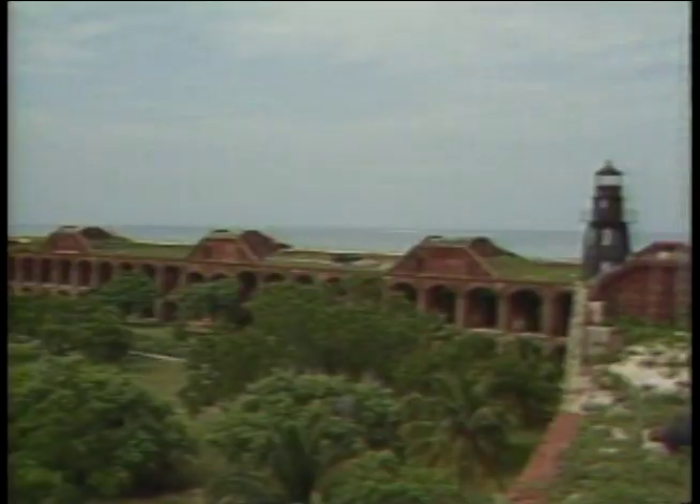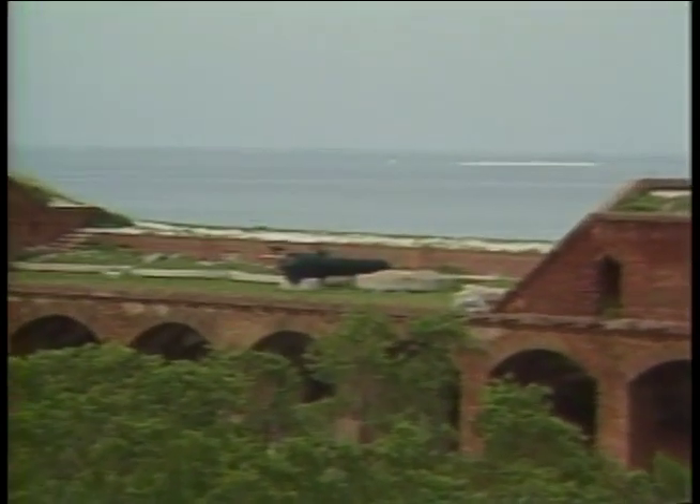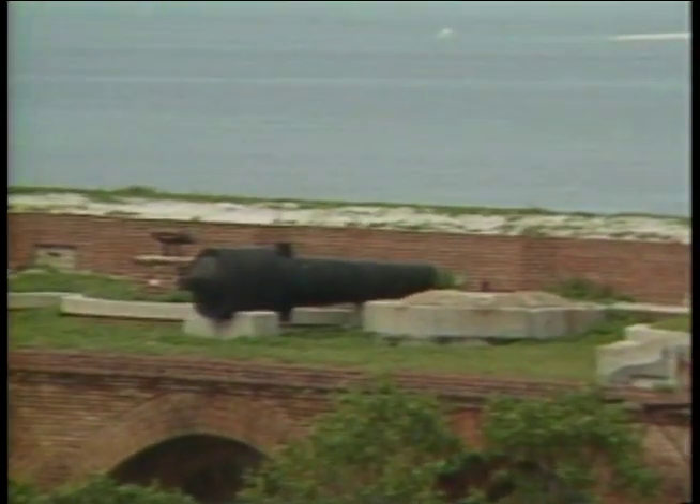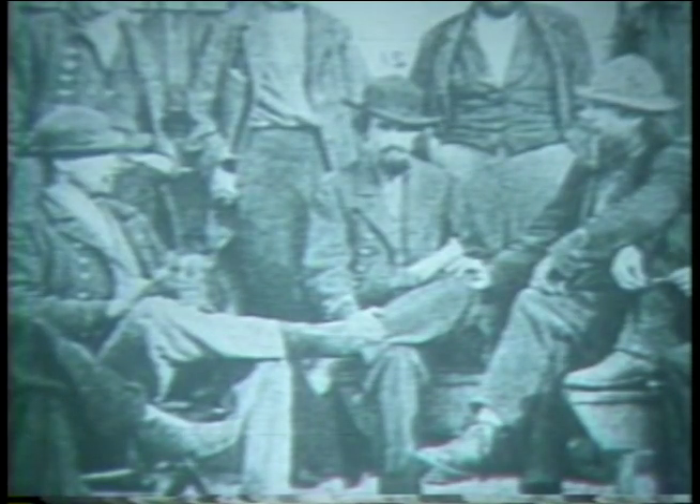Sixteen million bricks are contained within its one-half-mile circumference. Fortified with 450 guns, it would be garrisoned by 1,500 men. But with miserable working conditions, it was almost impossible to get volunteers to build the fort. As a result, most of the construction was completed by slaves.